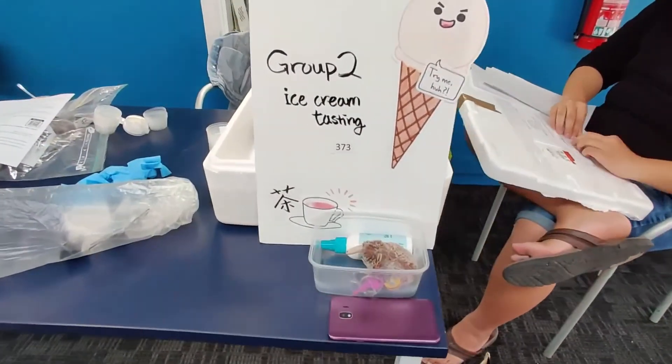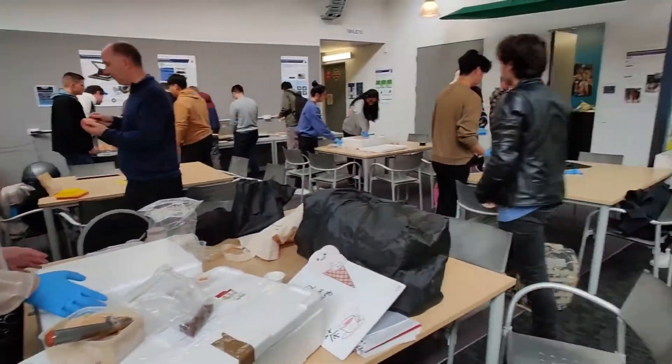We carried out our sensory test at the Massey Albany Village campus. We got 38 respondents overall, and primarily they were university students. We asked questions about the colour, texture and flavour of the ice cream, as well as the flavour and colour of the gummies, and also about the overall liking of the ice cream and gummies together.